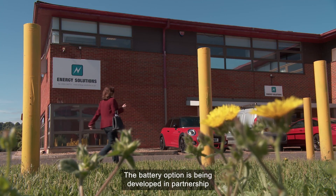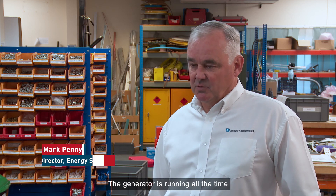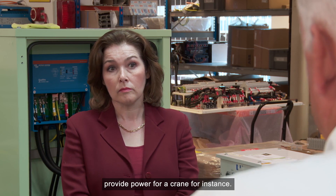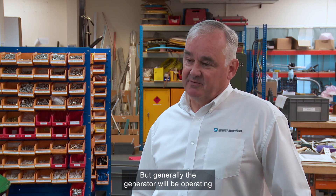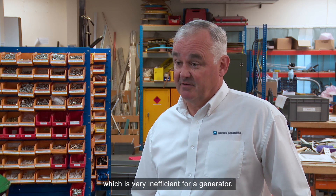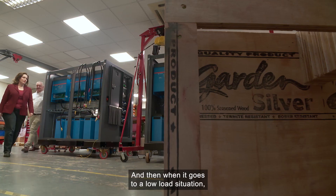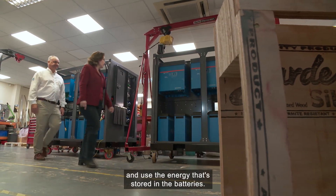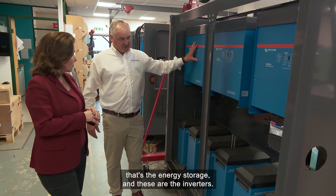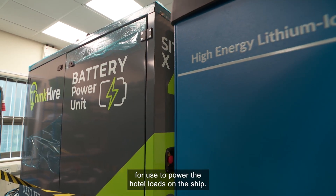The battery option is being developed in partnership with technology company Energy Solutions nearby. The generator is running all the time and is sized on a vessel to provide peak loads – power for a crane, for instance. But generally the generator will be operating at perhaps 10 or 15 percent load, which is very inefficient. So what we're able to do with the energy storage is store that energy, and then when it goes to a low load situation, turn the generator off and use the stored energy from the batteries. We've got the lithium-ion batteries in the bottom – that's the energy storage – and these are the inverters; they take the energy from the battery and convert that into 230 volts for use to power the hotel loads on the ship.